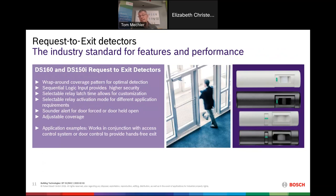A motion detector that is not an intrusion detector is the request to exit detector. Bosch makes the DS-160, the premier request to exit detector on the market. These work with access control systems — when you approach a door to exit, the detector signals the access control system to open the door. Detection coverage must be optimized so you're not opening the door every time somebody walks down the hallway. Bosch's exclusive sequential logic input can even detect if somebody is trying to trick the detector from outside to let themselves in.